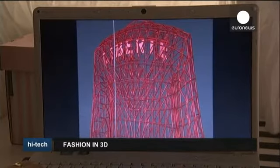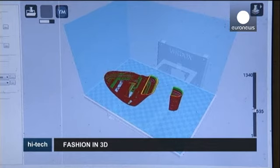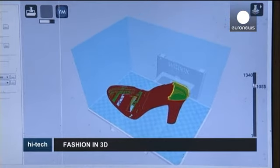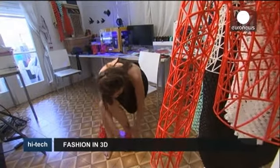The recent graduate says a home printer capable of making wearable garments like hers will set people back around two thousand dollars, but she's confident that as the technology expands, the cost will come down, giving more people the option to design their own clothes.